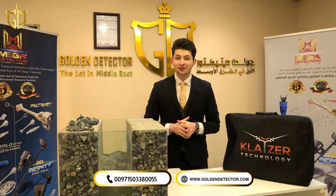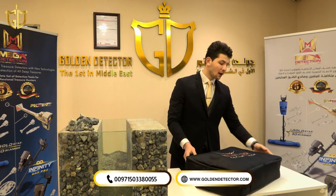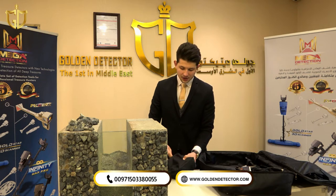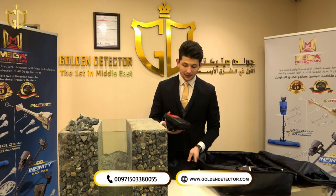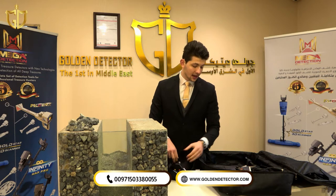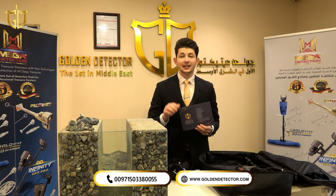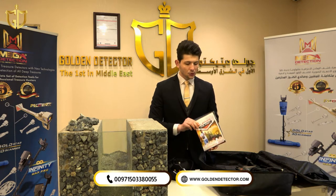The Kleiser GR Pro device and all its accessories come inside this protective bag. Opening the bag, we have the main unit of the Kleiser GR Pro with a built-in battery that can work up to eight hours of continuous work. The main unit supports eight languages including Arabic and English. We also have the warranty card from Golden Detector Company, which is the exclusive dealer for Kleiser Technology in the Middle East, Asia, and Africa, as well as the brochure for the device.